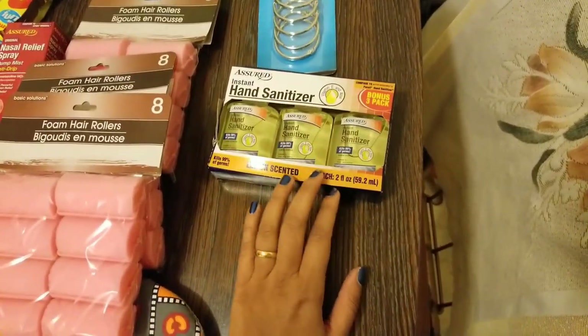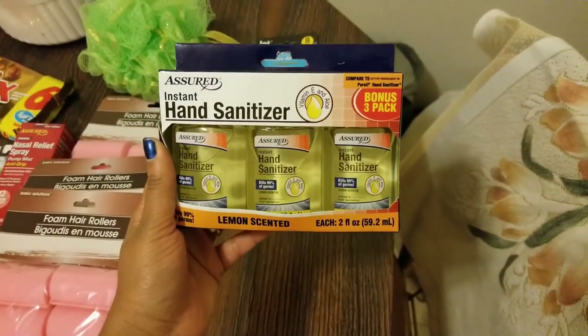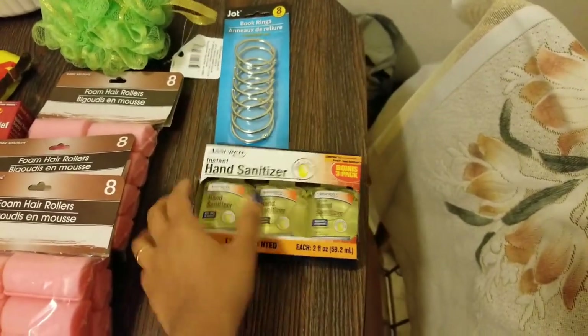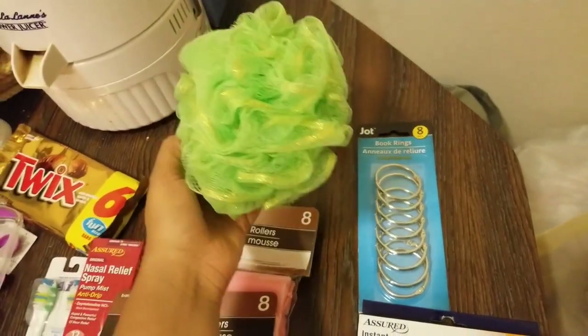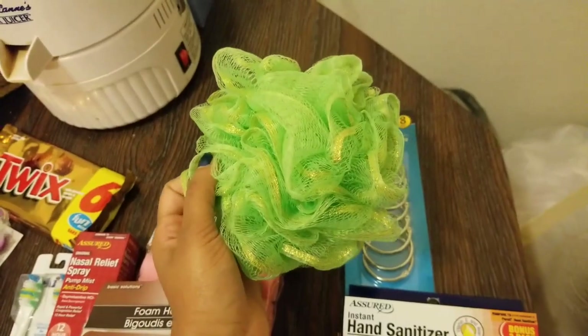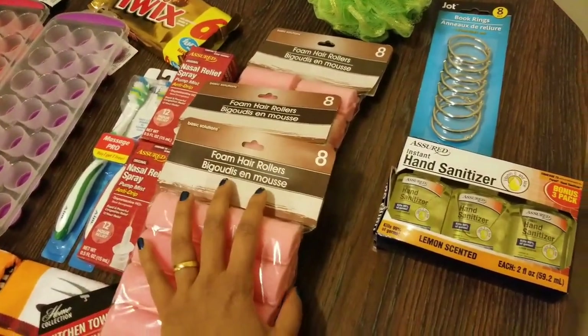The next item I picked up is this three-pack of hand sanitizers — it's lemon scented and by the brand Assured. This has been there forever; it's just a nice travel size so I picked it up. I also got a loofah — I really like this color, it's almost like a pistachio green with gold trimmings. It looks very pretty.